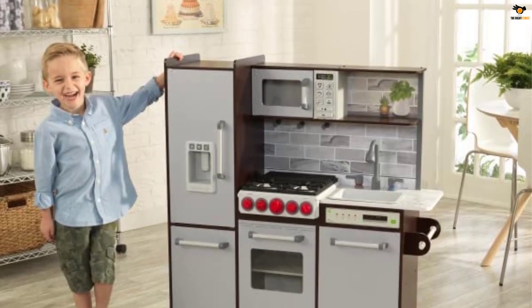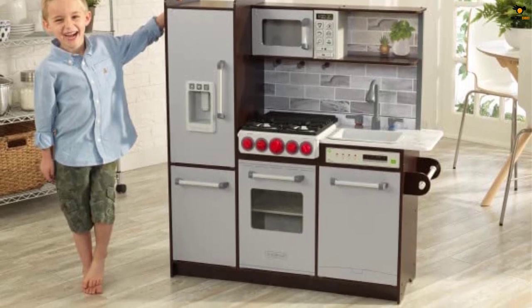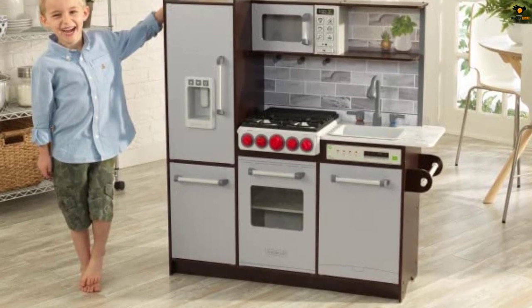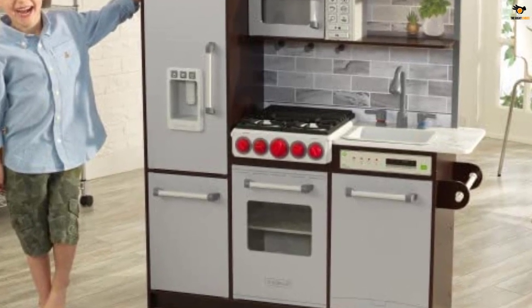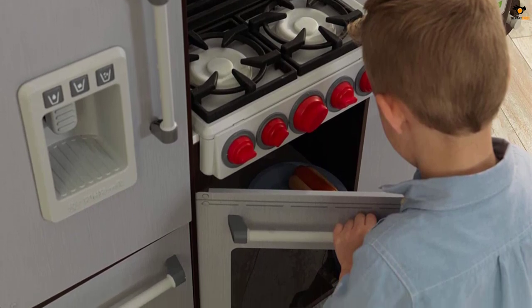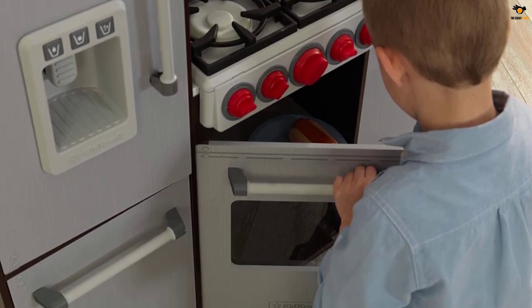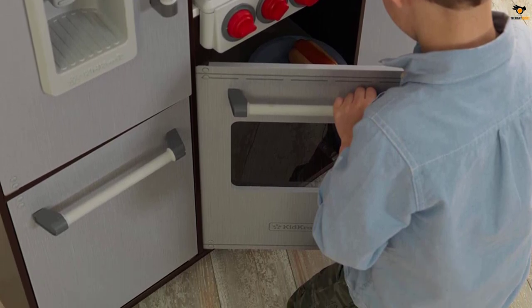We were very grateful for the simple assembly of the KidCraft Uptown Elite Play Kitchen. The kitchen took an hour to assemble, and we only needed an additional screwdriver to finish the setup. Plus, the easy-to-understand directions were a nice bonus. Once completed, the play kitchen boasts a large refrigerator, dishwasher, shelf space, deep freezer, and sink.